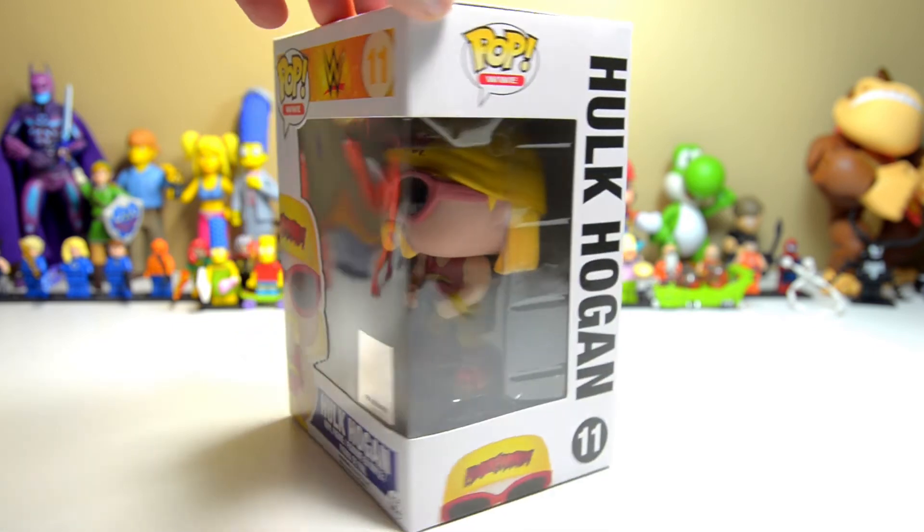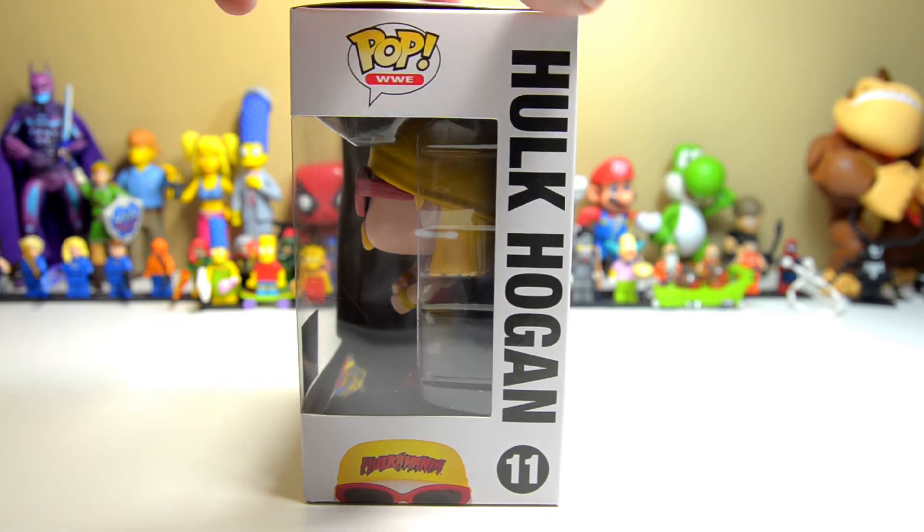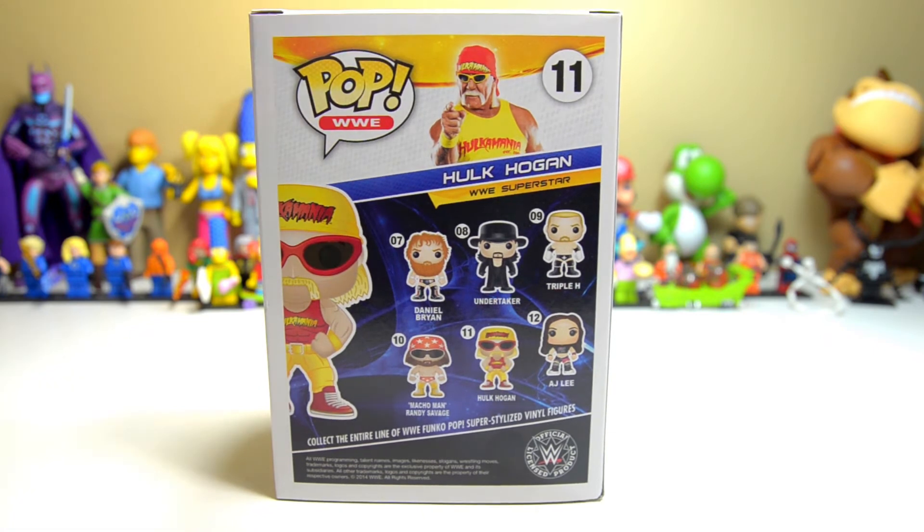It comes in the usual type of packaging that we're used to with these Pop vinyl figures by now, in which you can see most of the figure just by looking at the display from the front and the sides. When we flip it on the back we can see the different figures available.